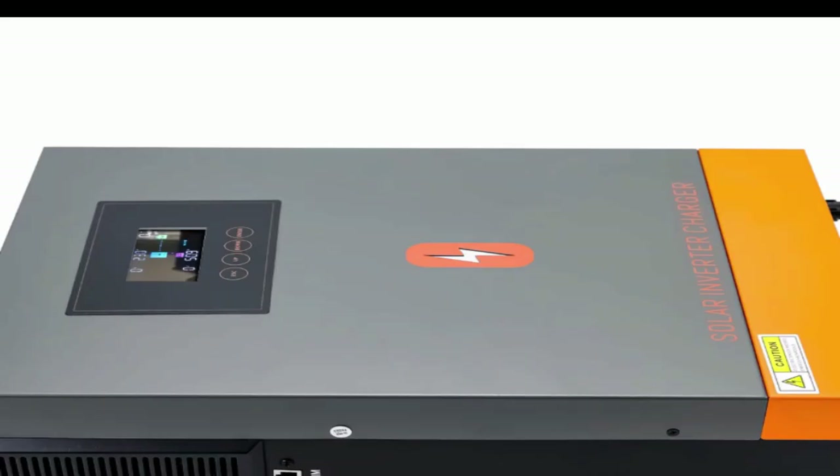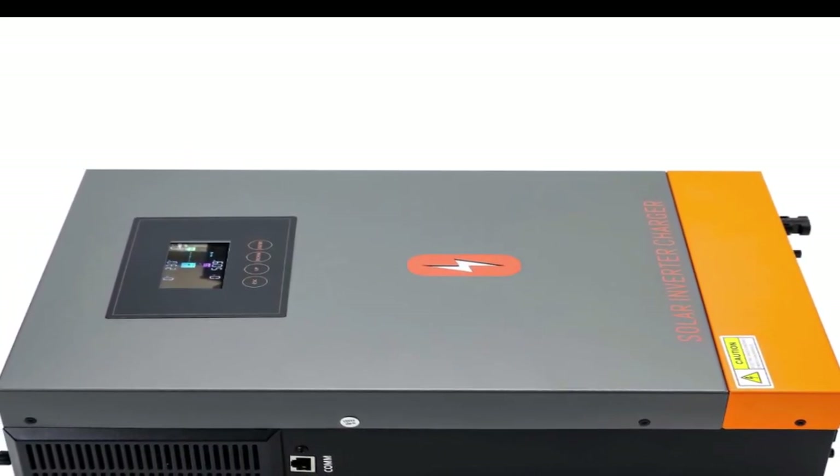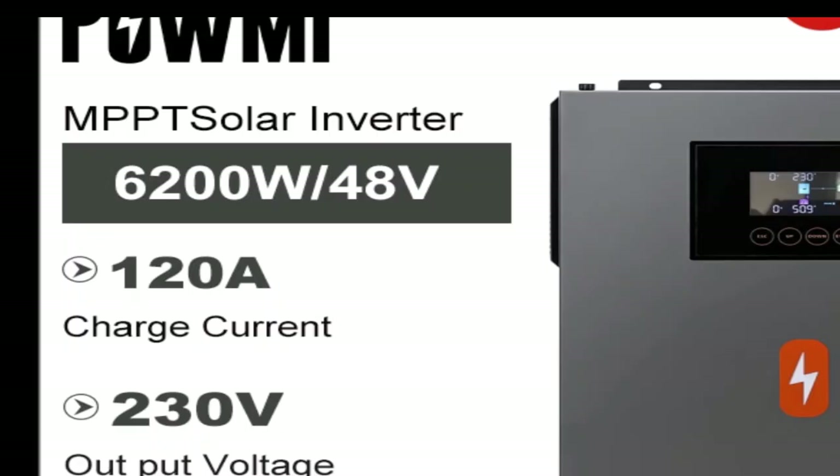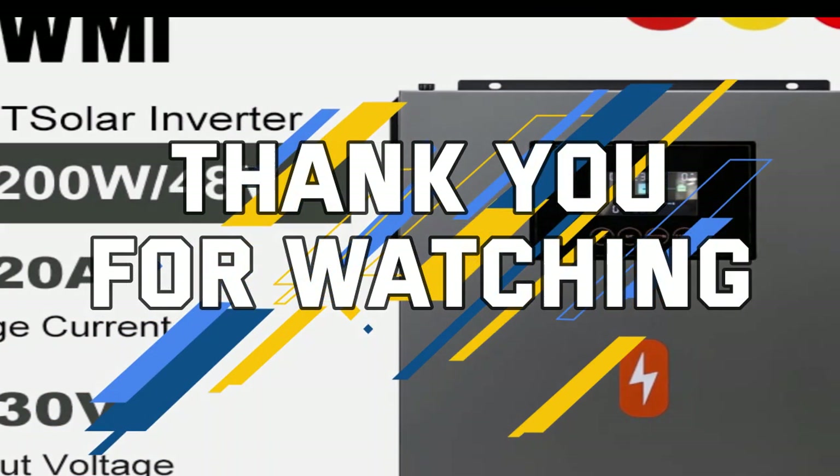Disclaimer: These choices may be out of date. All of these products may not be in stores and we don't know when they will be back in stock. You need to go to the Top Solar Inverter 2023 review link to see the most recent updates to the list. Thank you for watching — please subscribe to this channel.